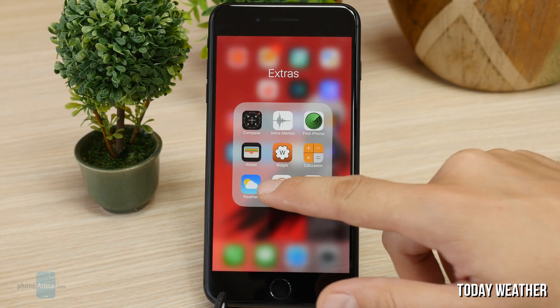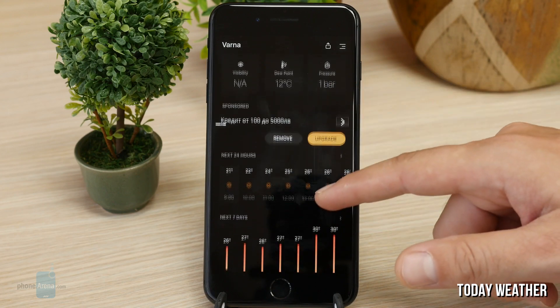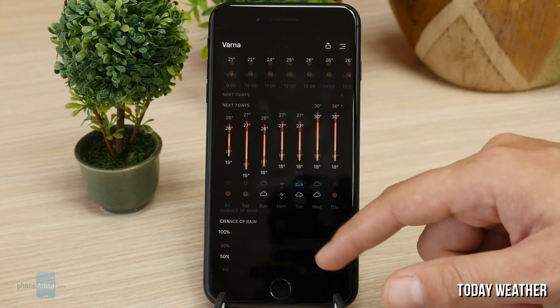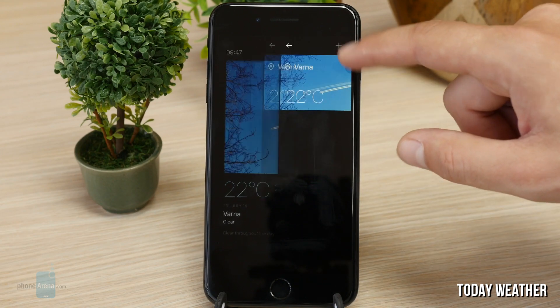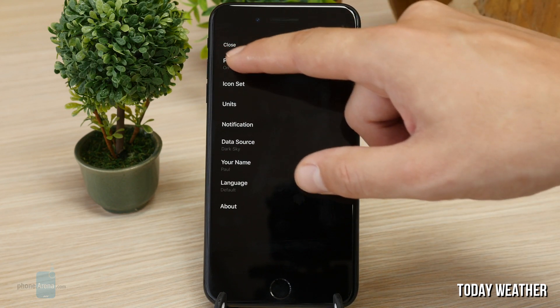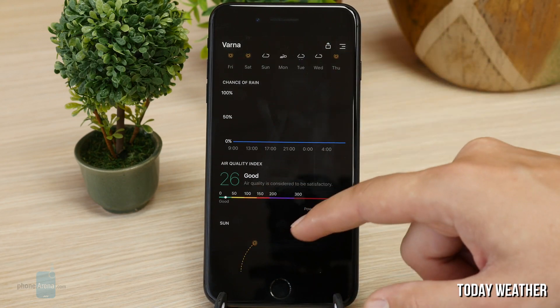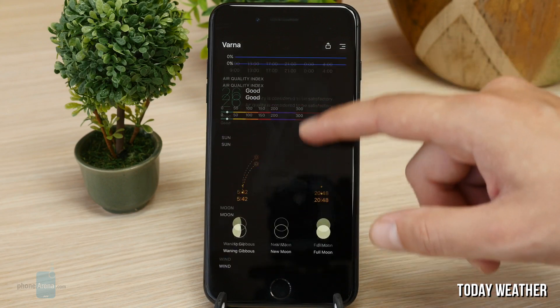Today Weather for iOS. This app has been available for Android for a while now and it's nice to see it make the jump to iOS. It's super smooth and has a nice dark theme throughout. You can pick from 5 different weather prediction sources and get in-depth readings like 7-day forecasts, humidity, chance of rain, and even an air quality index. The app also allows you to embed the weather conditions in your photos.